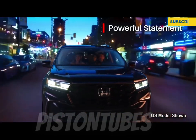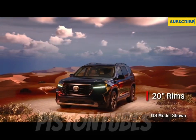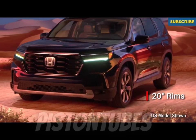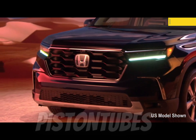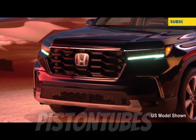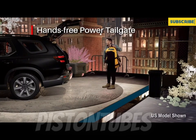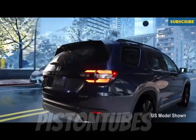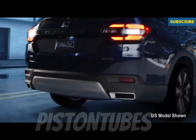The EPA hasn't released fuel economy estimates for the new Pilot yet, but we expect it to be similar to the outgoing model at 20 miles per gallon city and 27 miles per gallon highway for front-wheel drive models. When we get a chance, we'll test the 2023 Pilot on our 75-mile-per-hour highway fuel economy route and update the story with its results. For more information about the Pilot's fuel economy, visit the EPA's website.